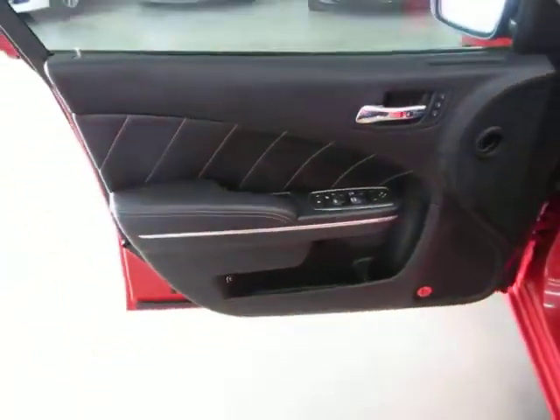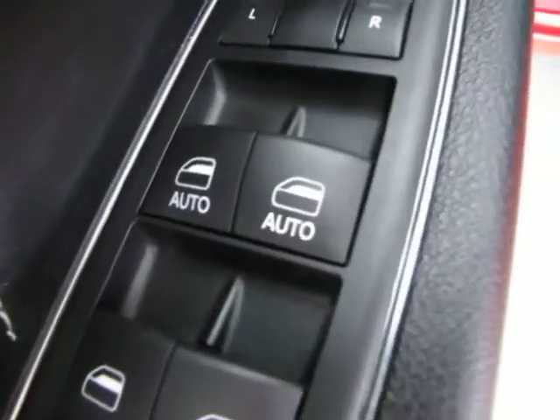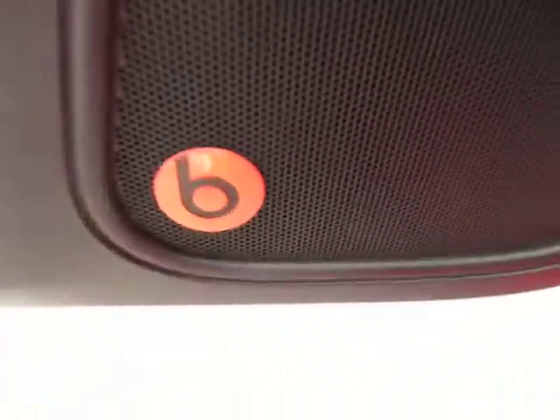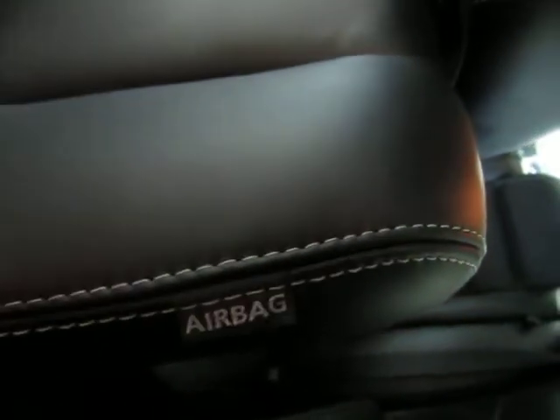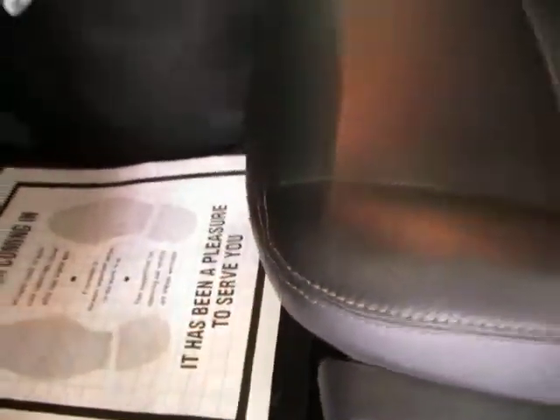The door panels are all charcoal black with great stitching. Of course we've got power windows, power door locks, cruise control, and tilt wheel. The two front windows have automatic one-touch up and one-touch down. Memory seats for up to two drivers, Beats by Dre speakers, power seat, power recliner, and lumbar support. You've also got seat side airbags as well as curtain side airbags. The seating is in great shape without any cuts, tears, or burn holes, and there's no odor of smoke. The leather is solid on the sides and perforated in the center with a nice gray stitching, just like the door panels.